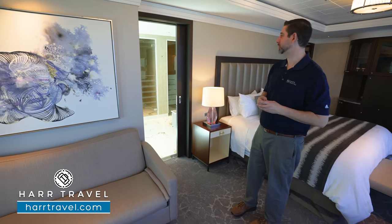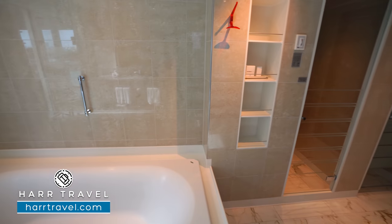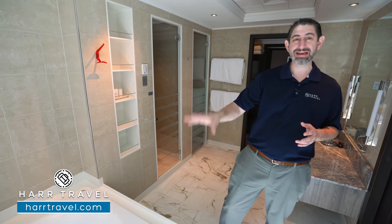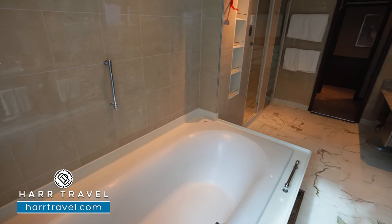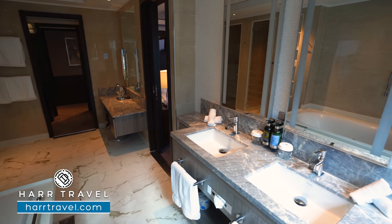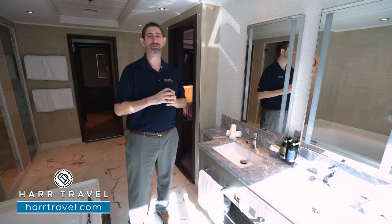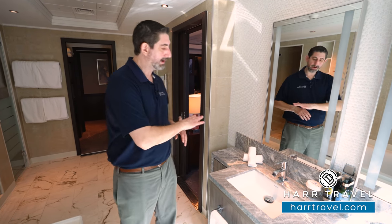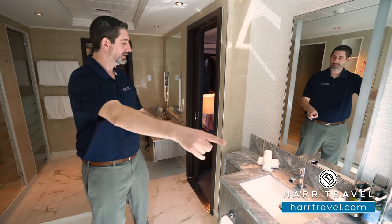You'll also have access to the bathroom from the bedroom. I mentioned you're going to have a butler for the villa — they can draw a bubble bath for you. You see this extra-large soaking tub; I'm a big guy, I'm six-six, and I can fit easily in there. You can imagine after exploring an incredible destination, coming back to a bubble bath and a nice glass of bubbly. Across from the bathtub you're going to find a large double vanity with backlit mirrors, and you'll get the first glimpse of the L'Occitane bath amenities — a fantastic upgrade you'll be able to use throughout the suite. They replaced all the marble and really upgraded the entire space.